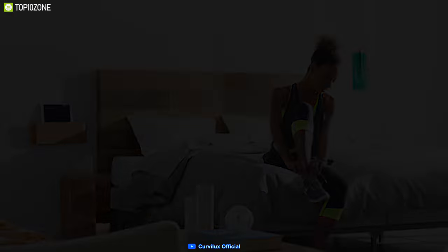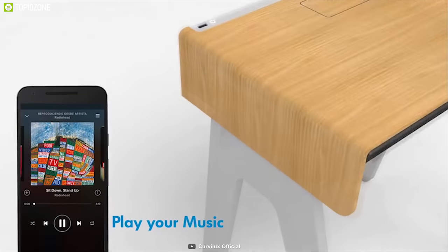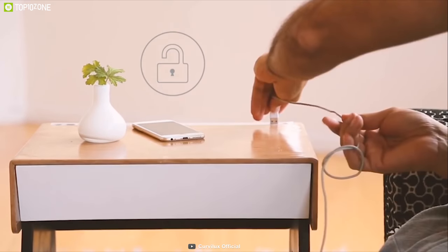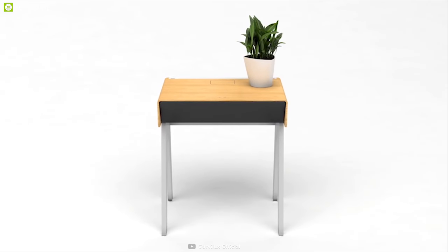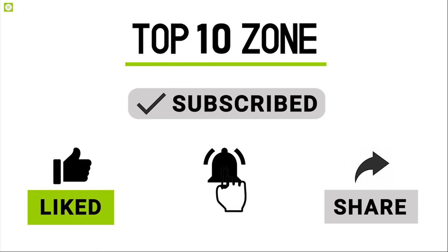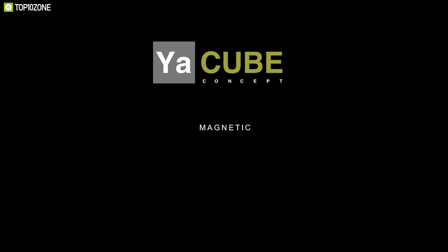It has a drawer with a digital lock that will keep all of your personal belongings secured, and you can unlock it from the Curvilux app. It comes with an integrated stereo audio system with Bluetooth, elite technology, and NFC for fast pairing, allowing you to connect your phone, tablet, laptop, or any other Bluetooth-enabled device to stream music or play video. Assembly is simple — just put the legs together and place the top over the magnets, and it will automatically hold in place. Curvilux is currently running a crowdfunding campaign on Indiegogo.